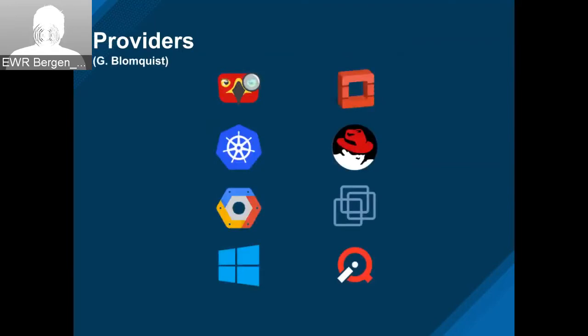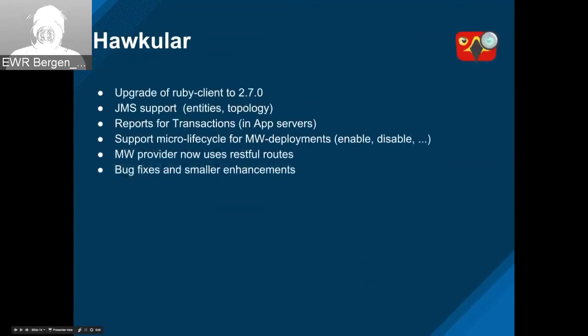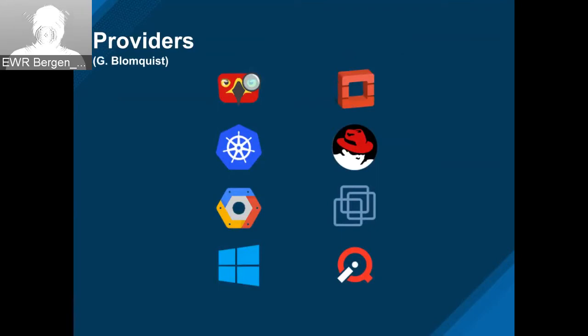Hi everybody. I have tons of things to cover this sprint. I'm going to talk about Hawkular, containers, Google Compute, Azure, OpenStack, RHV changes, VMware and vCloud, and finally some core providers work. Next slide.